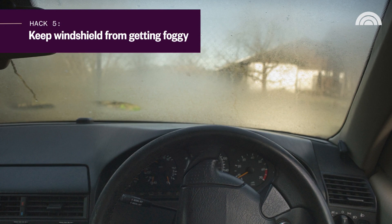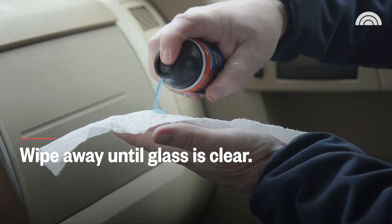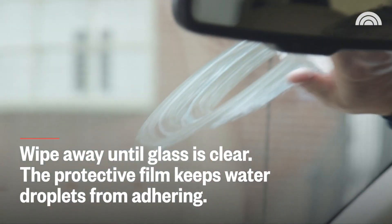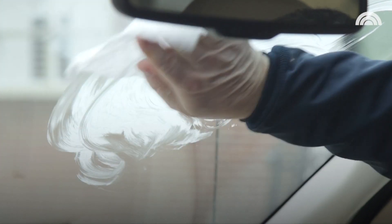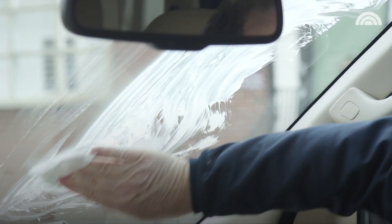So we've all had to deal with foggy windows — it can be so dangerous when you're driving. Well fog on the window is basically moisture building up, and believe it or not, there's a use for shaving cream in this example. Put the shaving cream on the window, spread it out, and keep wiping with a dry towel until we actually get it where it's clear and we can see through it. And what that does is keeps water from hitting the window, and it won't fog up on you.